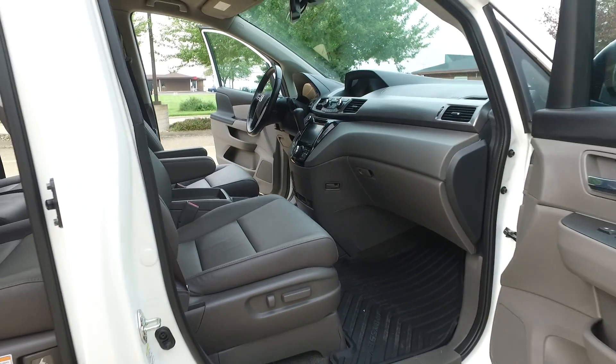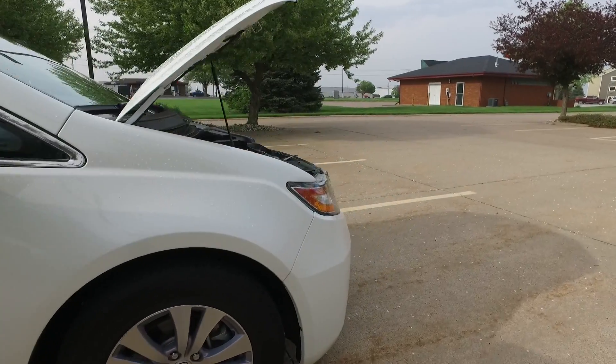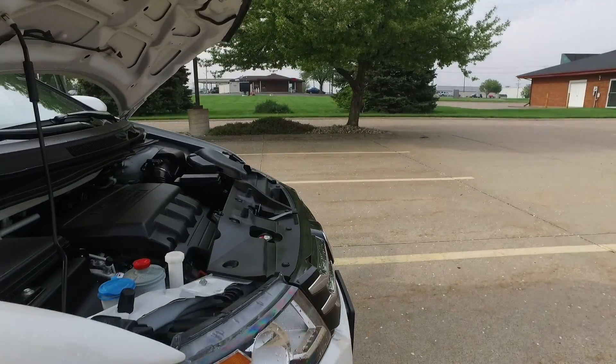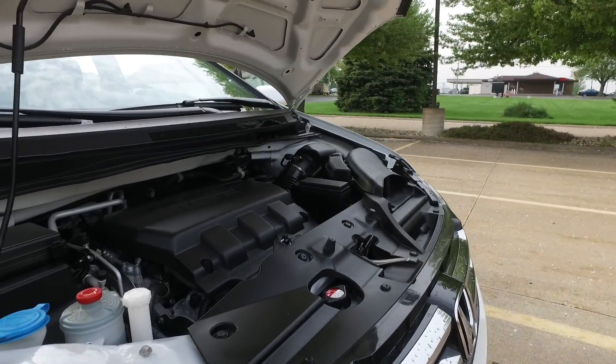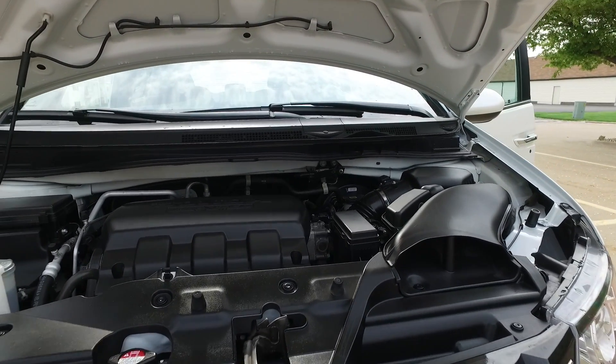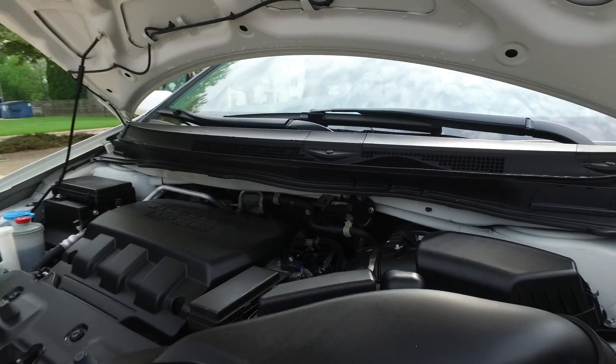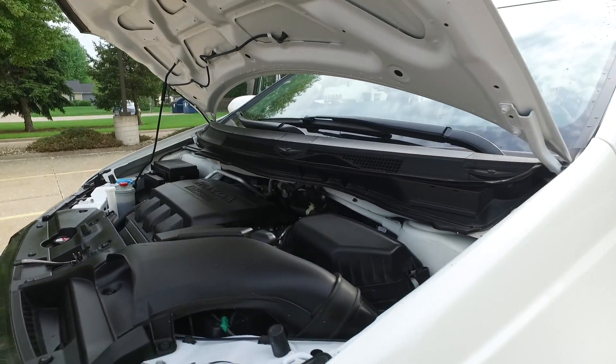Working our way up front under the hood — Honda's 3.5-liter V6. They've been putting this engine in everything: Odysseys, Acuras, Accords — you name it. I don't know if there's a more refined or better V6 out there on the market right now.